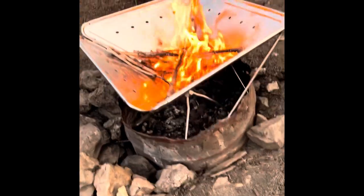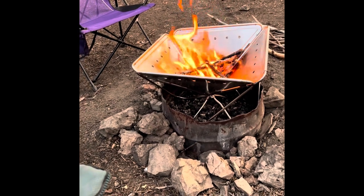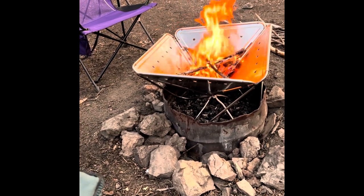We got a chance to use the fire pit for the first time. I stuffed it into the existing fire ring to catch any sparks that might fall out the bottom.